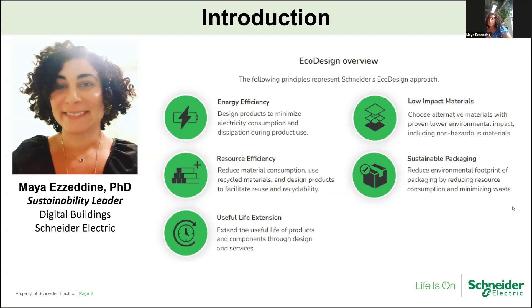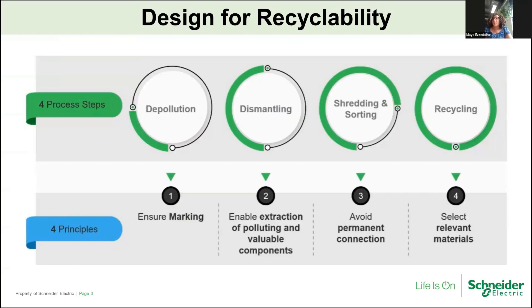A big portion of this is also designing for recyclability. With my role at Schneider, we're working on a lot of hardware products. Everyone has heard a lot about e-waste and how much of a pollution problem this is becoming. So we're making sure to design products in a way that makes them easy to recycle — meaning they're easier to dismantle and it's easy to separate materials so that they can readily be recycled.